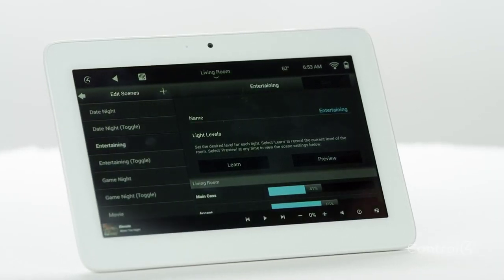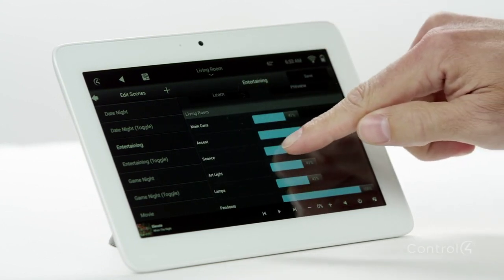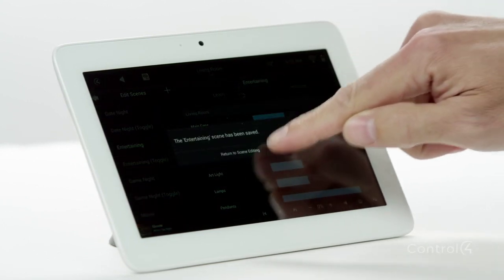Touch screens are the command center for your home. You can create your own lighting scenes in any room to create the right ambiance, turn on the pool or spa, or view the security cameras. These touch screens also have an HD camera and a high quality mic and speakers.